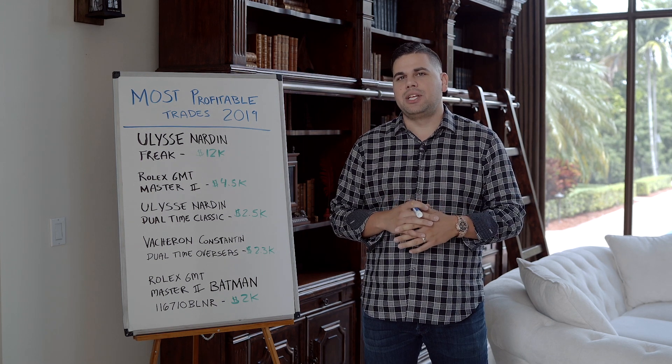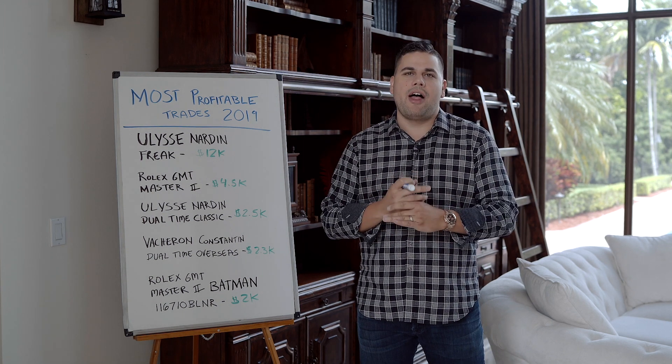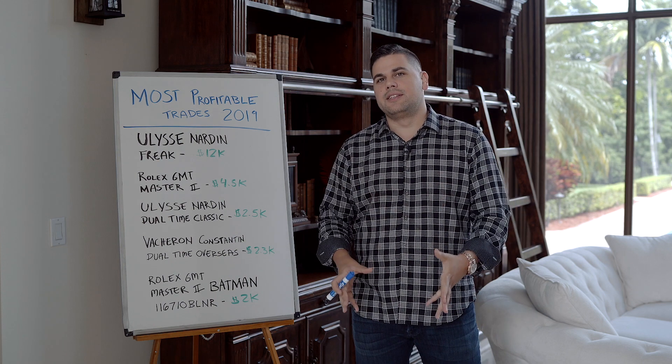Hey guys, welcome back to the Watch Trading Academy channel. Today we're going to talk about my most profitable trades of 2019.